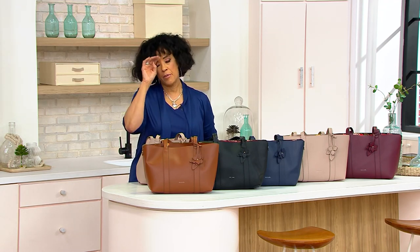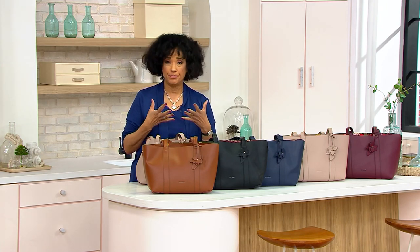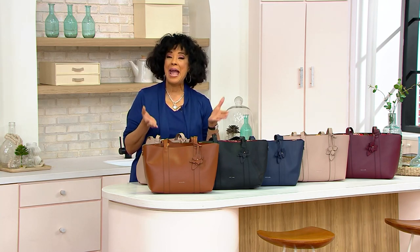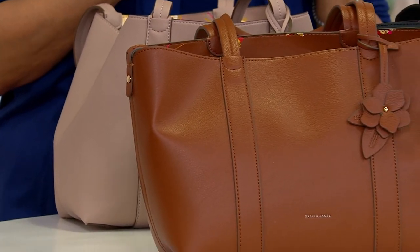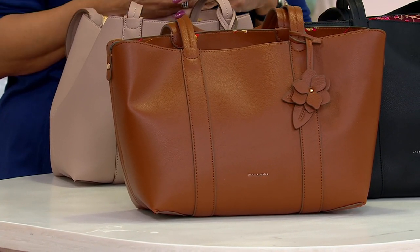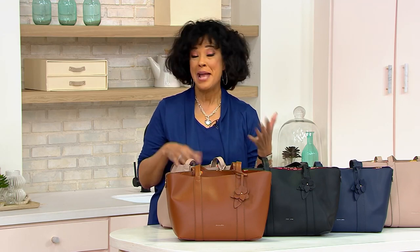You may be familiar with the brand Draper James. It's a brand that was started by actress and entertainer Reese Witherspoon, and it was based on her southern roots. She grew up in the south, her family was from the south, and it has always, as she shares, been very much a part of who she is. She wanted to bring those traditions and all the things that shaped and framed her to a lifestyle collection of apparel and accessories. So it's called Draper James, named after family members.